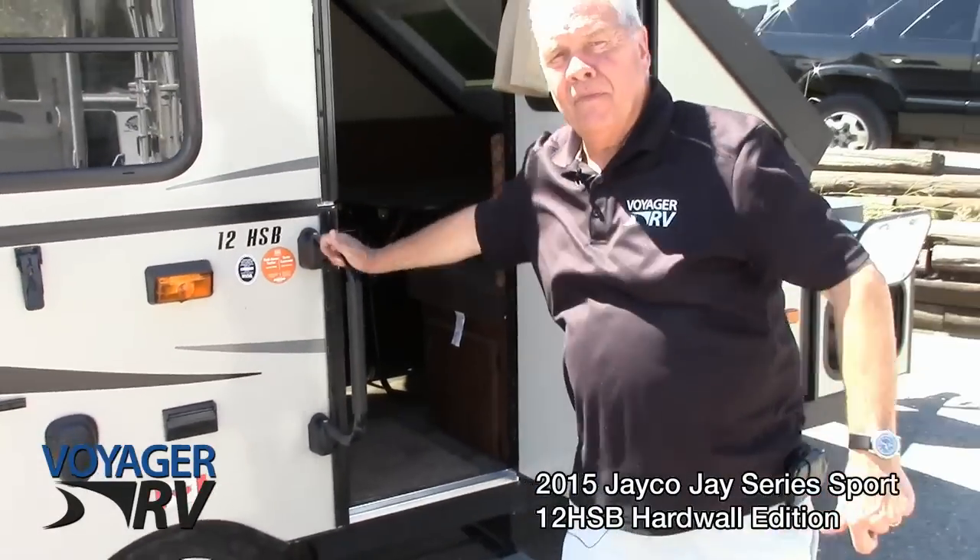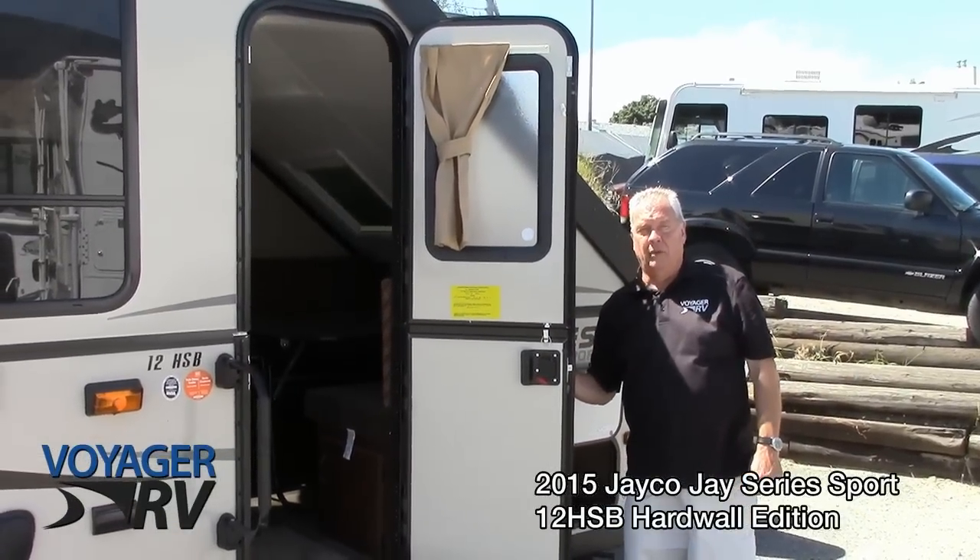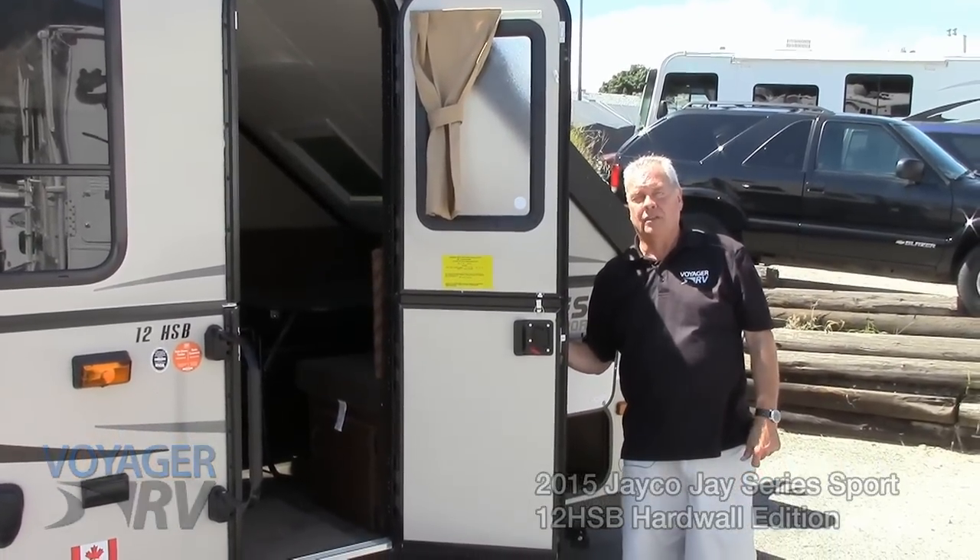The 12 HSB hard wall folding trailer from Jayco, available at Voyager RV in Winfield, British Columbia. We'll see you here or check out our website.